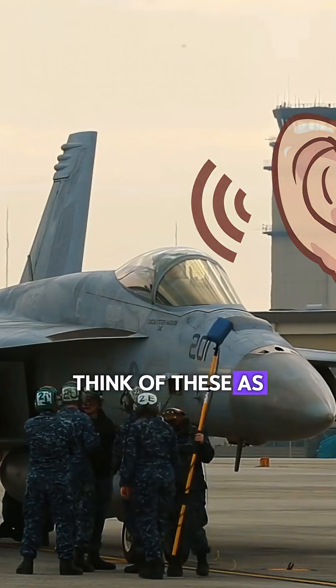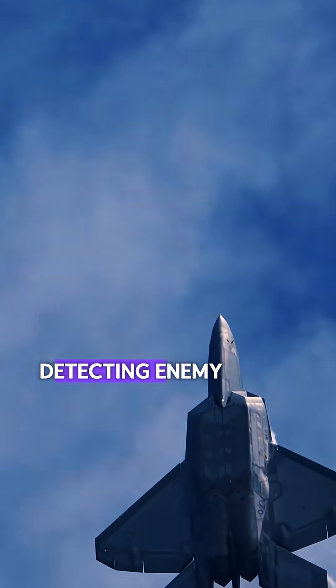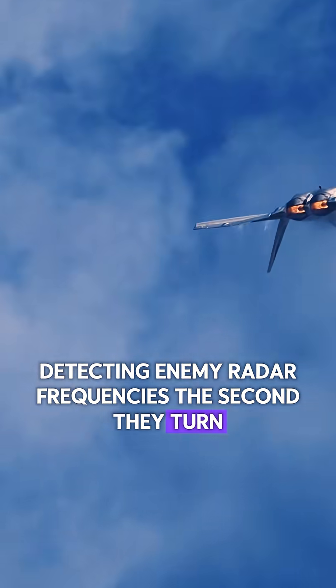Think of these as the ultimate ears. They don't shoot — they listen, detecting enemy radar frequencies the second they turn on.